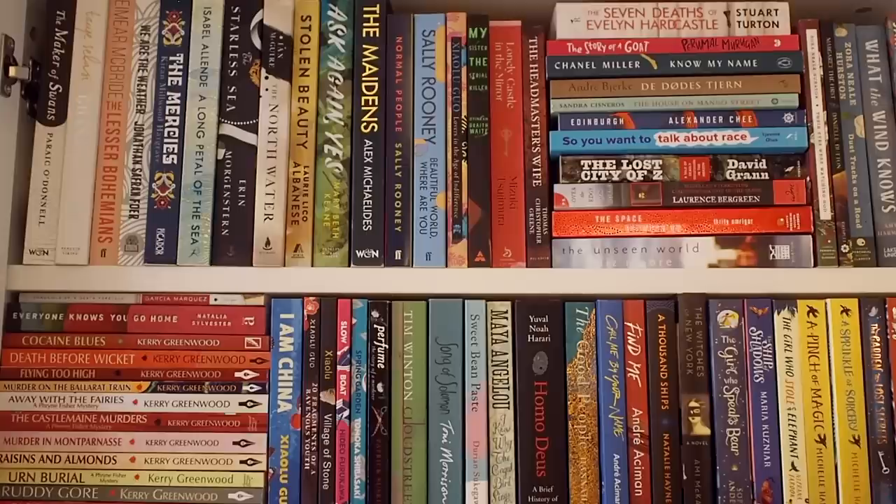Hi everyone, it's Alice and today we are going to do the third part of my bookshelf tour, finally taking a look at this shelf right here. We're back at it with the slightly awkward angle and on these shelves I basically just have an assortment of a little bit of everything. The bottom shelf is for admin stuff and papers, but the rest of the shelves are filled with books.